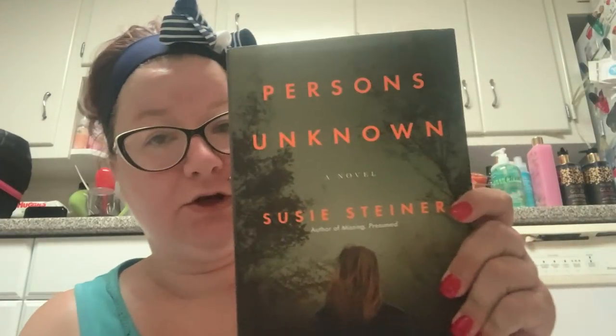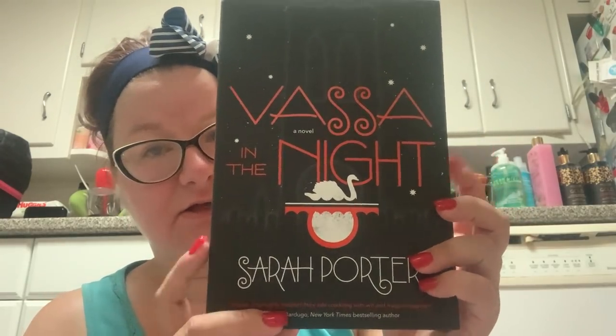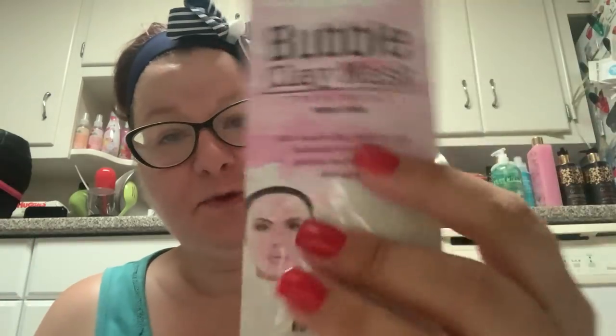I got some more books — Persons Unknown and Vassa in the Night. I really am excited about these books, they are really interesting sounding. I also got another mask: I have the bubble mask in gray charcoal and in blue, but I did not have the pink bubble mask — I could not believe I was missing that from my collection. So I picked up the pink bubble mask.